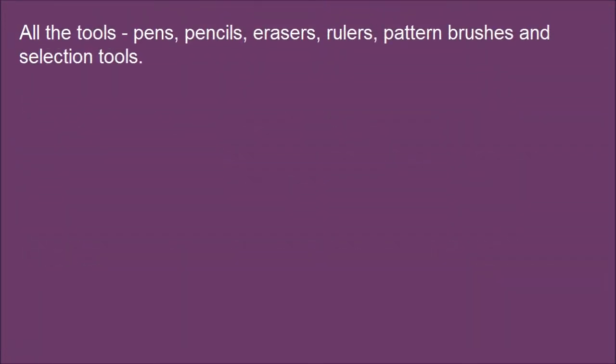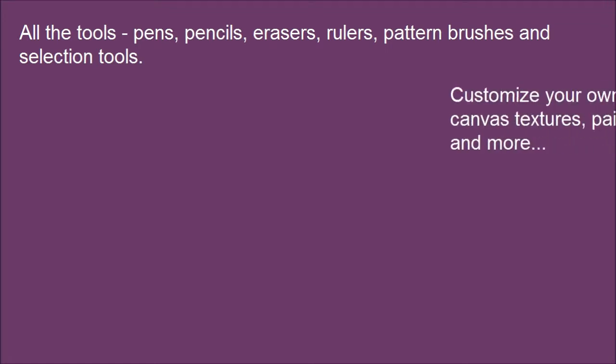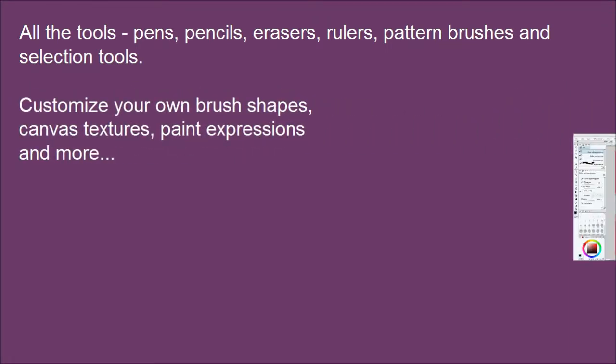All the tools — pens, pencils, erasers, rulers, pattern brushes and selection tools are right at your fingertips. Customize your own brush shapes, canvas textures, paint expressions and more.